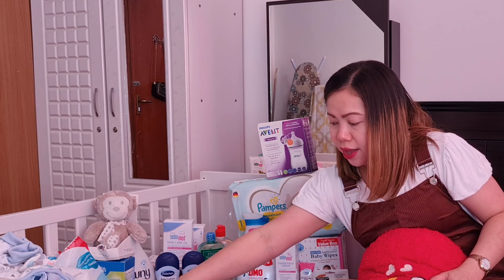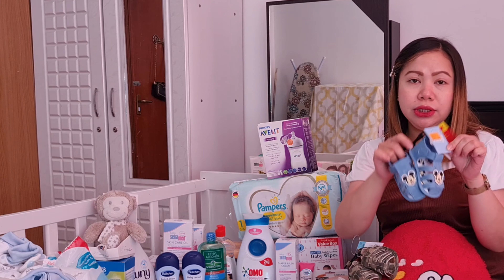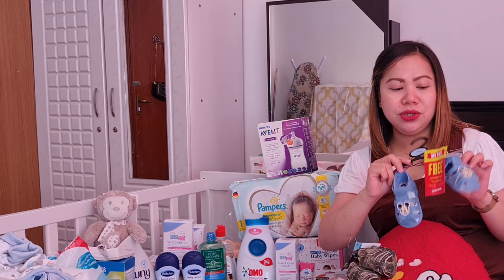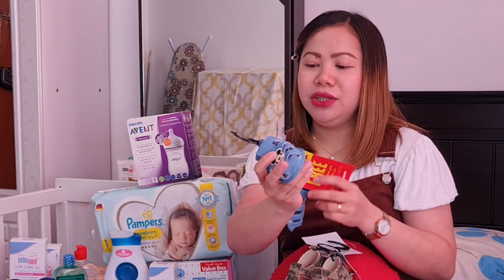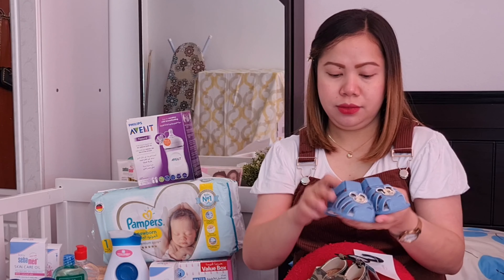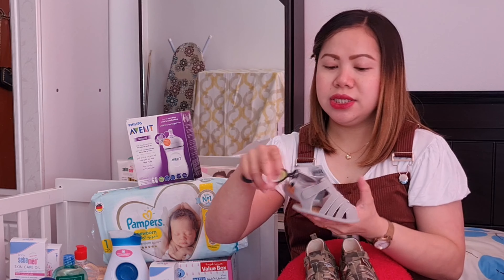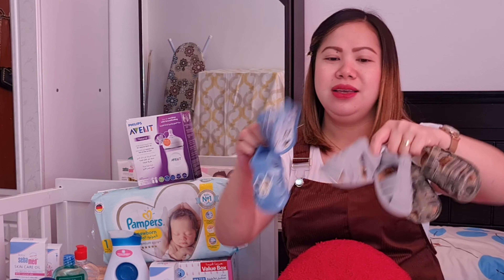Meron akong nabili dito na shoes ni baby! Ang cute cute, mura lang din to guys. Nabili ko lang siya ng murang-mura — dati siyang 36 dirhams each, down to 9 dirhams, tapos buy one take one pa! Parang 5 dirhams lang yung isa. Nabili ko lang siya sa Matalan. So meron tayong 3 shoes dito guys — Mickey Mouse, from 9 to 12 months, meron din tayong 9 to 12 months, and 6 to 9 months. So meron tayong 3 shoes ni baby.